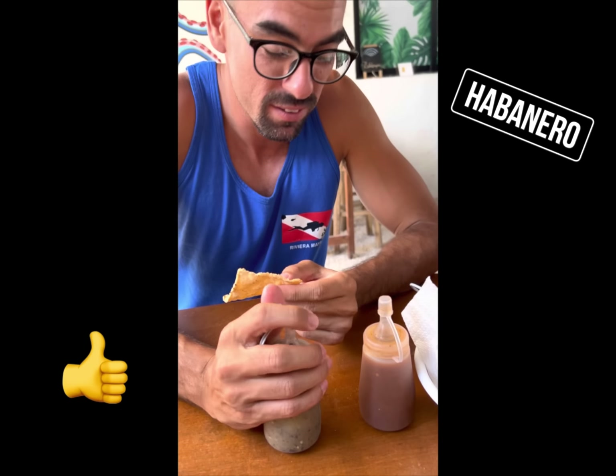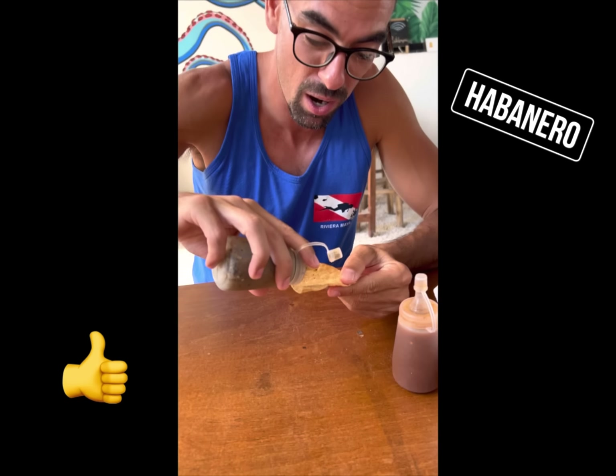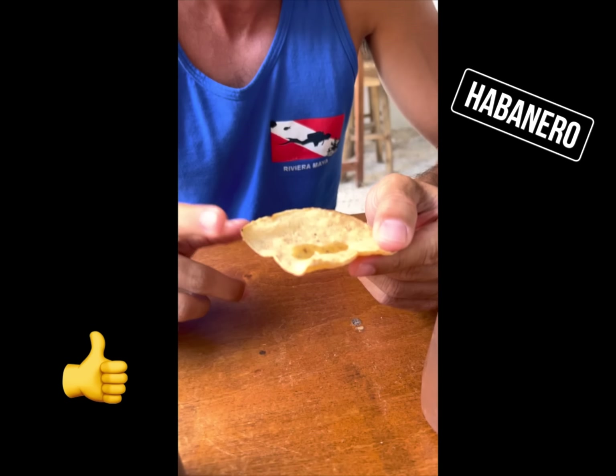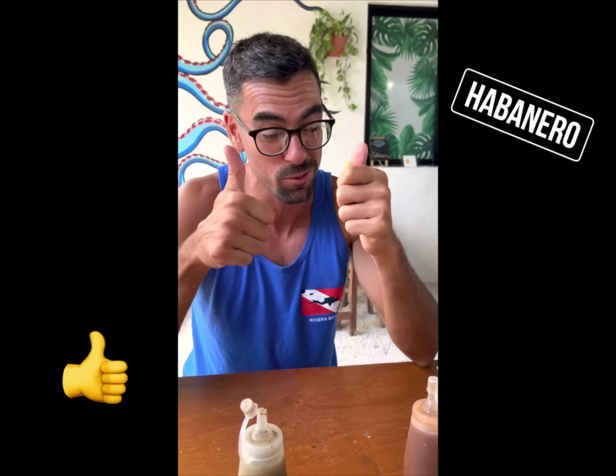I'm going to try the other one. This one — when I see this I usually think of habanero. These chips are made here, freshly made, that's why they're so crunchy. Yep, definitely habanero. I would give it three but I don't want to have two threes.